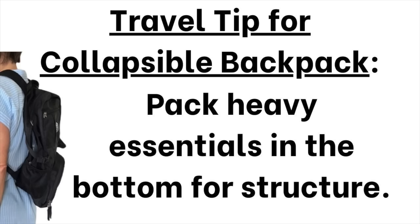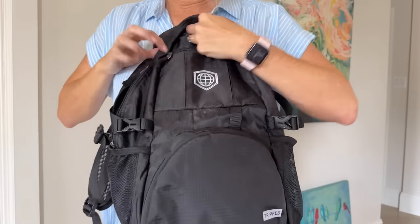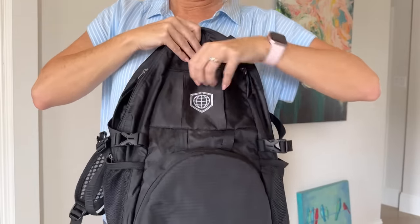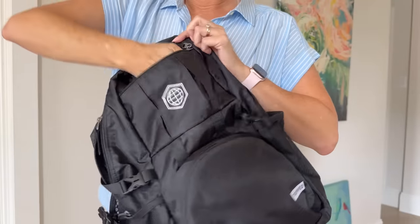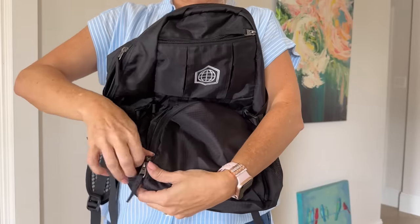One con of this type of bag is it has no structure whatsoever. One tip is to pack your heaviest items — like compression cubes or rolled clothes — in the base of your backpack for two reasons: one, to give it structure, and two, to fill up the empty pockets of space as you build up from the bottom. It's harder to find empty pockets near the base, so take care of that ahead of time.